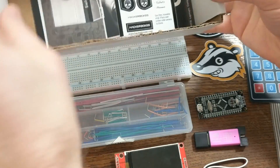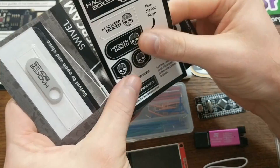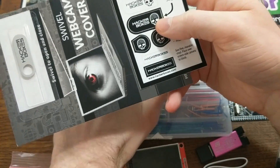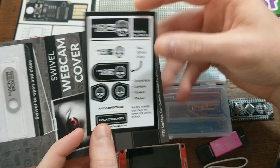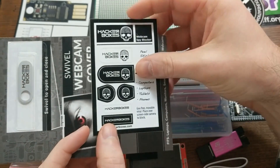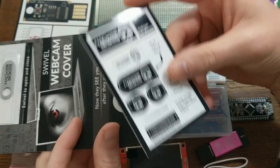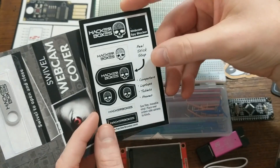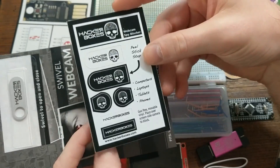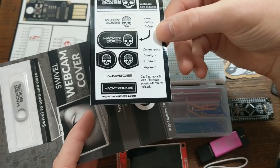And finally, the box comes with a bunch of different camera covers. So if you're not using your laptop camera or even your cell phone camera, you can cover it up so that even if your device were compromised, it couldn't be used to remotely spy on you. This might sound paranoid, but the reality is that vulnerabilities are discovered every day, and there are criminals out there who might want to try to blackmail you or steal sensitive information, so it doesn't hurt to cover up your camera when it's not in use.